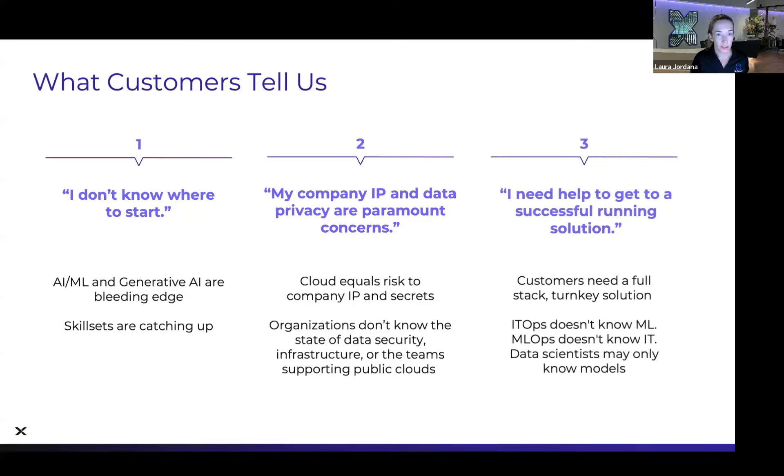Going with the skill set challenge — they need help to get a successful running solution. A full-stack turnkey solution is really needed here. Your IT team knows infrastructure but doesn't know machine learning. Machine learning data scientists want to run their Jupyter notebooks but don't know infrastructure. We need a platform that can really accommodate everybody.